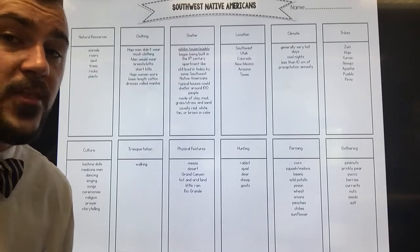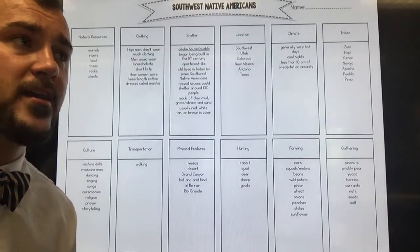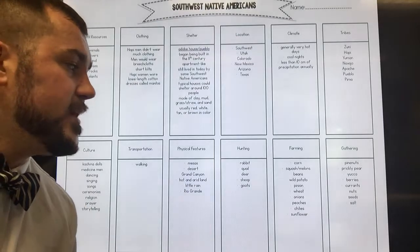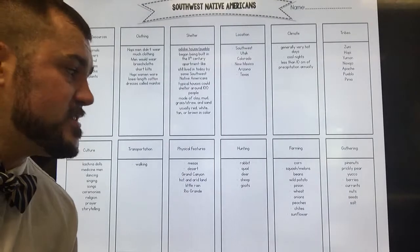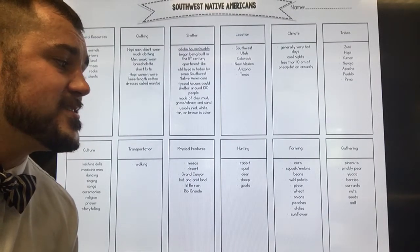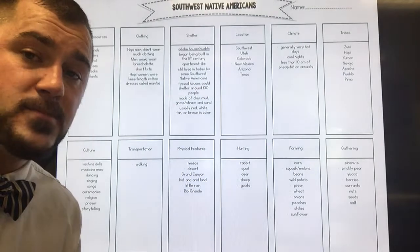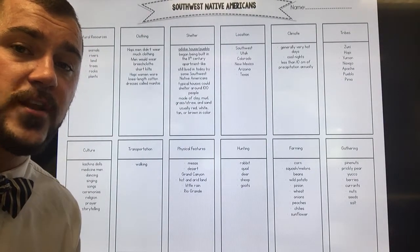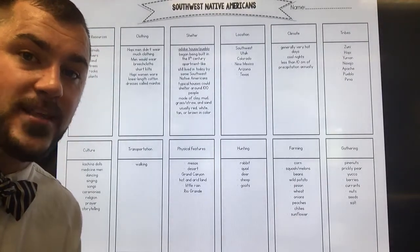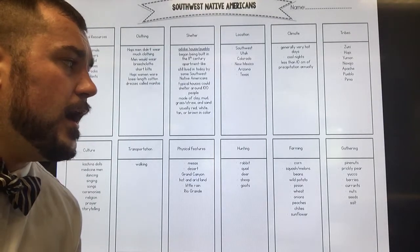Farming. They were expert farmers who knew how to use the land to their advantage. They planted corn — and were actually responsible for how corn spread to the eastern coast of the United States, eventually traded with Europeans after the colonization of Jamestown. They also grew squash, melons, beans, wild potato, pinion, wheat, onions, peaches, chilies, and sunflowers. They grew sunflowers to assist with pollination of other crops, then harvested the seeds to eat and save — and even used seeds to attract quail and other birds for hunting.